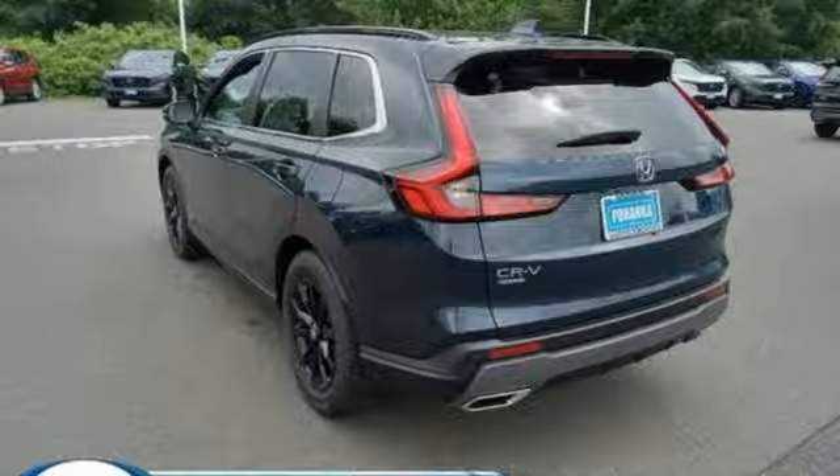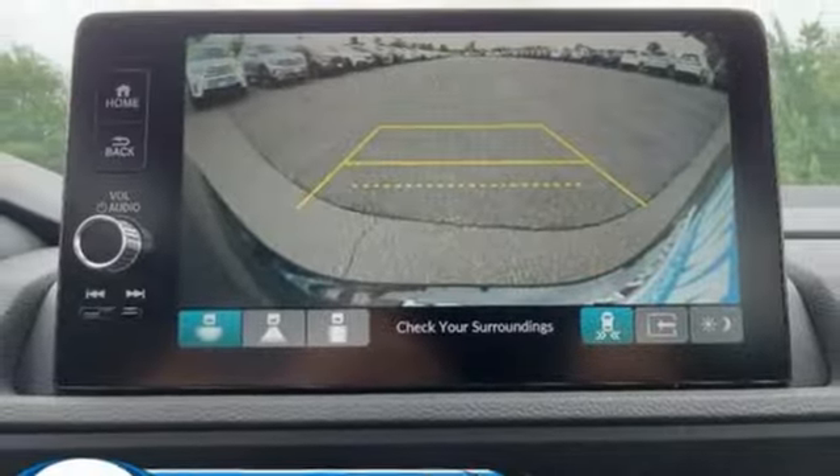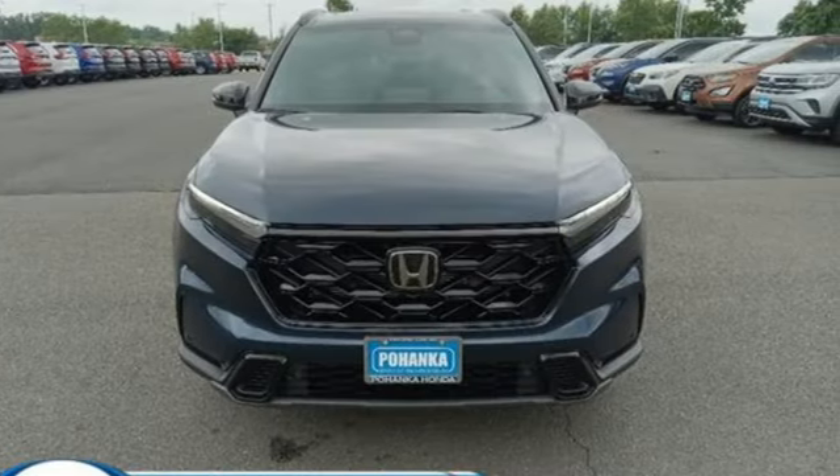Express open and close sliding and tilting sunroof, doors, and push button start proximity key. And continuously variable automatic transmission. Take it for a test drive today.